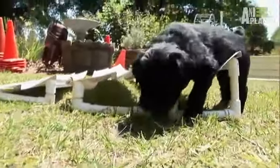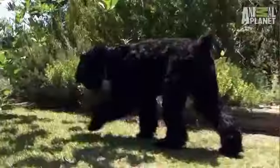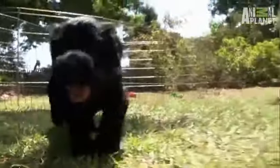The Black Russian Terrier originated from the former Soviet Union, and it was used as a military dog. Cool, yes, and very rare. In fact, they didn't get to America until the 1980s.